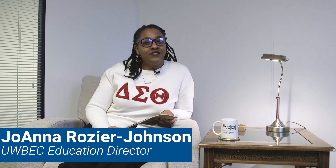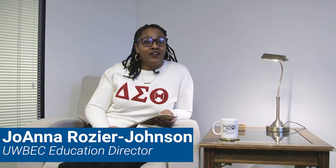Hi, thanks for joining us. My name is Joanna Rozier-Johnson. I'm the Director of Education for the United Way of Buffalo and Erie County. Today I'm going to read a story with you. You can call me Ms. Joanna.